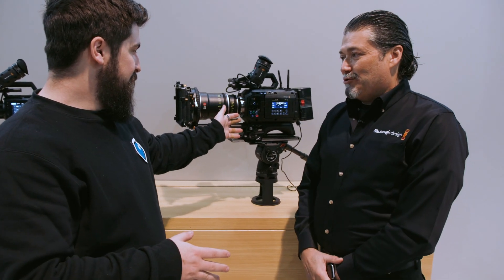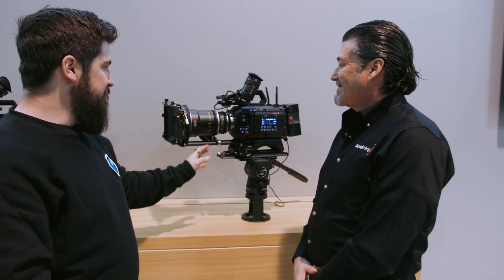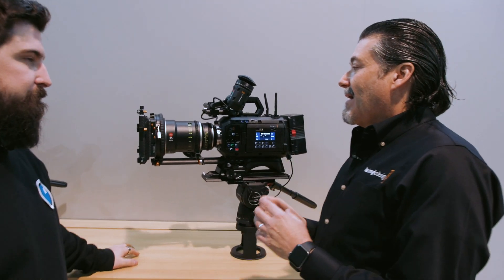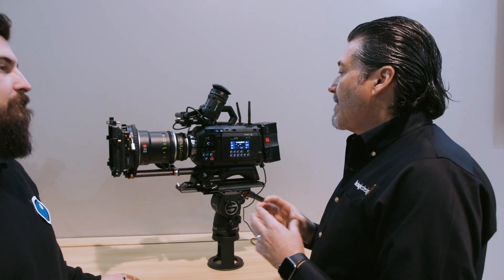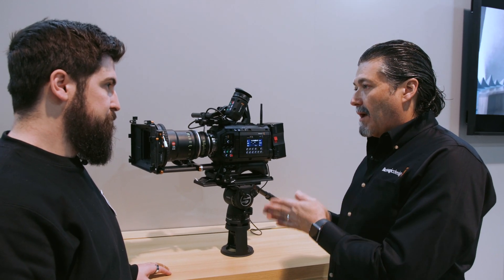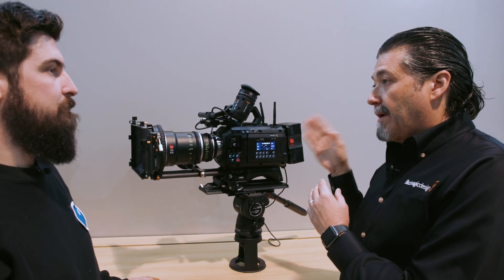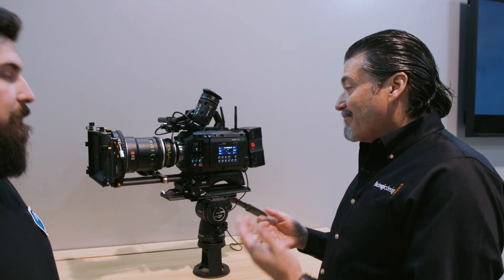This is the new Ursa Cine 12K. It's a new 12K sensor — large format, larger than Super 35. We've put everything we wanted to put in a camera in a camera. It has the ability to record both Blackmagic RAW and proxies. We have built-in Wi-Fi, so you're able to transmit directly from the camera to the Blackmagic cloud service, so people can start editing right away.